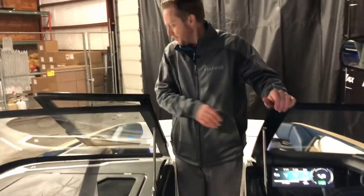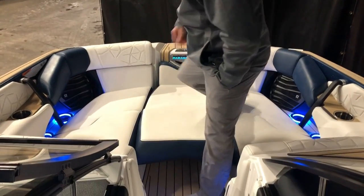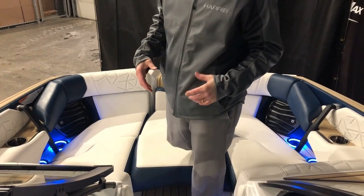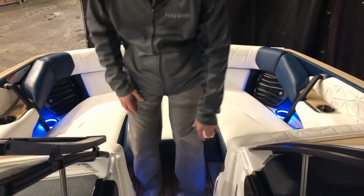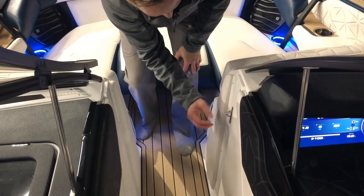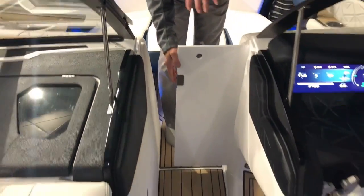Coming to the bow, we've got a nice filler cushion here. You can flip the cushions upside down — they have sea deck on one side so you can step out without stepping on any cushions. There's storage underneath both, armrests that pop up, and a door that pops up across here so you can close everything off.